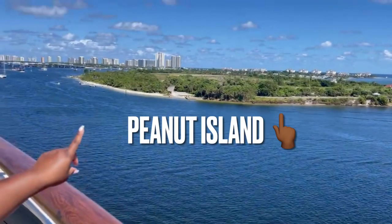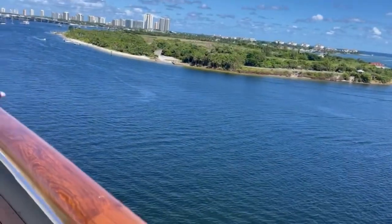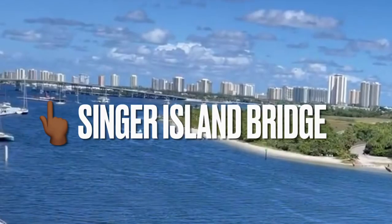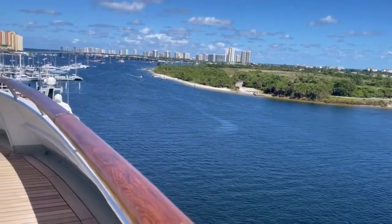Over here is Peanut Island — this is where I've always wanted to go and have lived here forever but never been. Right over there is the Singer Island Bridge, where we actually go swim and play with the kids. Just a couple of landmarks for you guys.